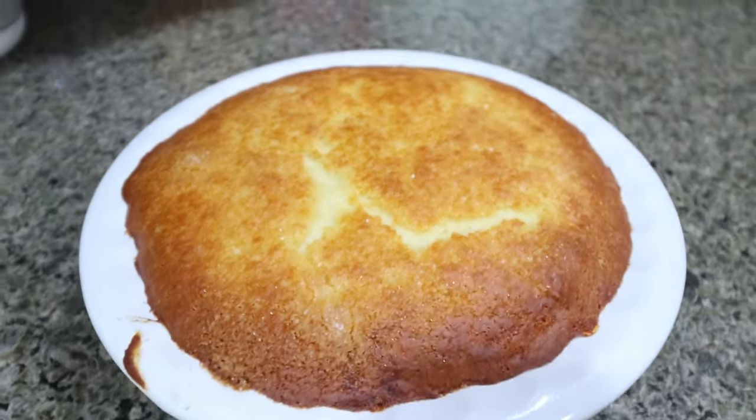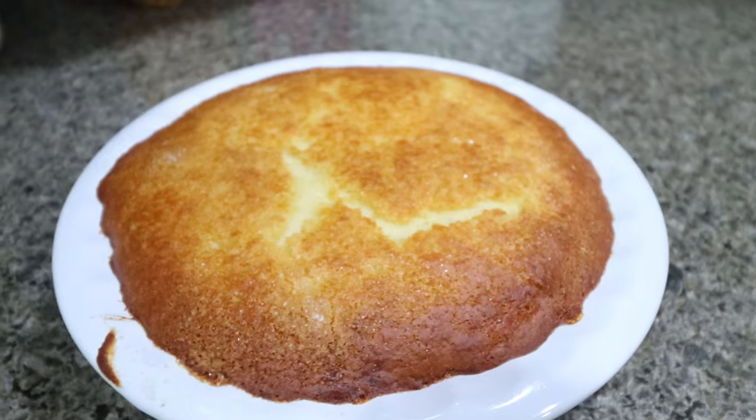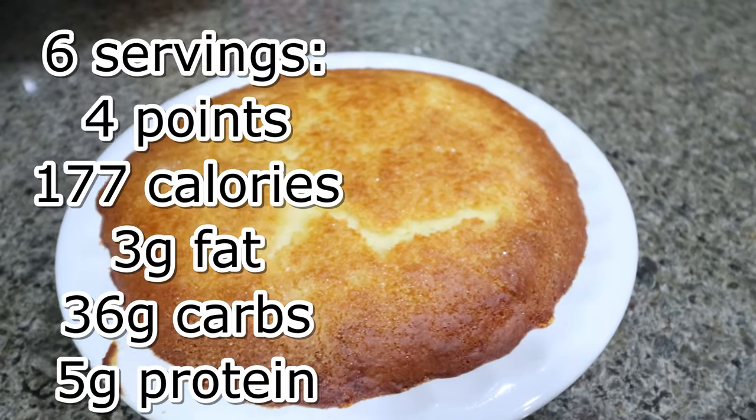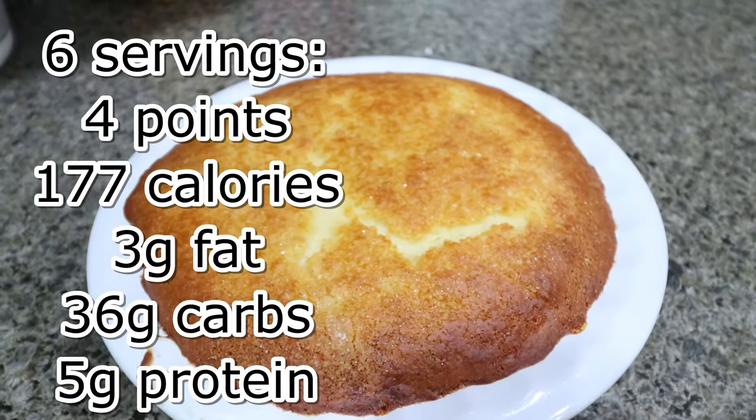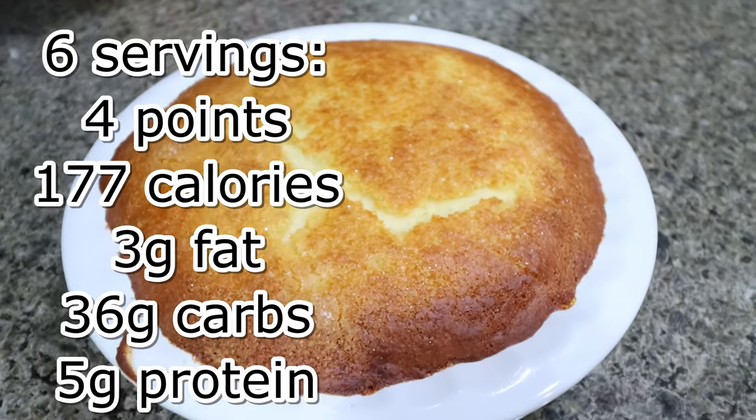The peach cobbler is out of the oven. This looks so good — it looks like a little cake on top. I don't want to dig into it yet. I want to allow it to cool, but all of those peaches should be nice and caramelized on the bottom. I'll go ahead and put all the information on the screen for you.